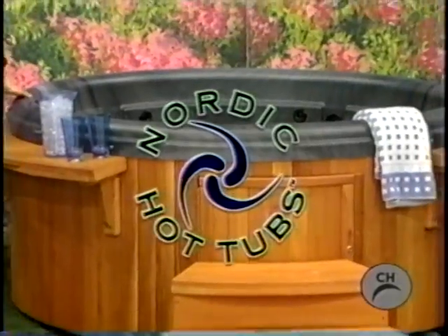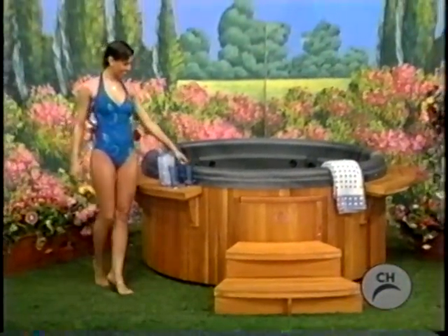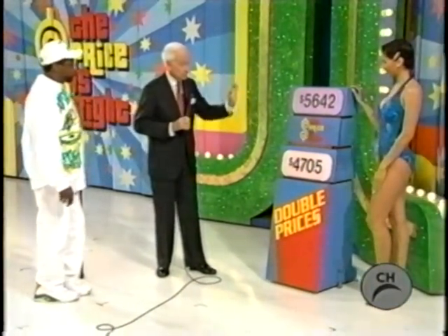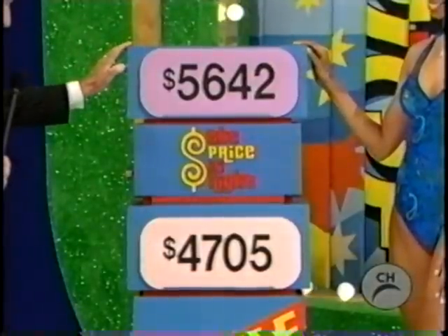A luxurious hot tub with deep unobstructed seating and two Nordic massage seats for full back and shoulder massage, from Nordic Hot Tubs. Going back with that hot tub — if he can pick the right price: is it five thousand six forty-two, or is it four thousand seven oh five? He has selected four thousand seven oh five.